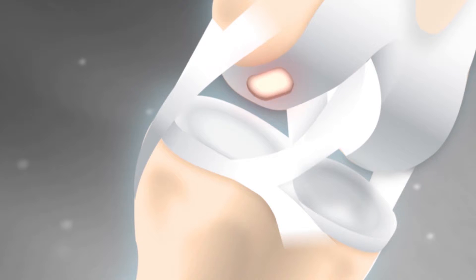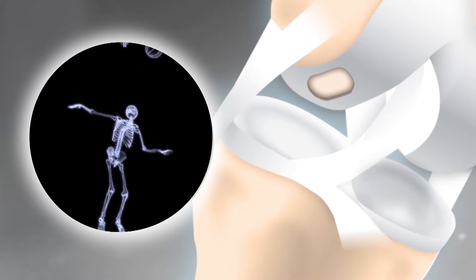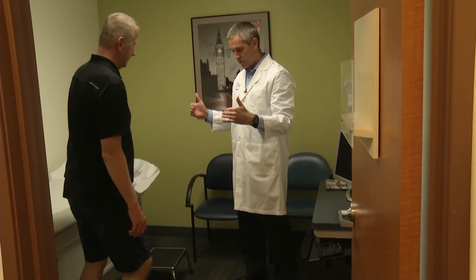Bjorn had a small area of damage, or a pothole, in the articular cartilage of his knee — the shiny tissue between the femur and shin bone that allows smooth joint movement. Bjorn's was causing pain and swelling.